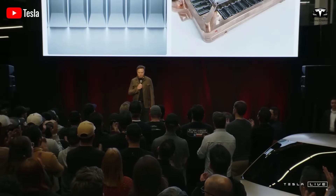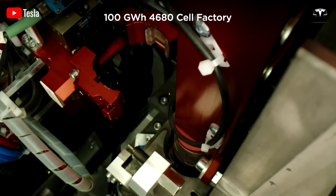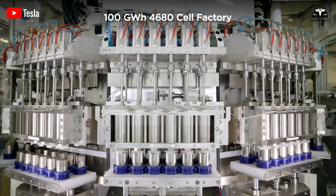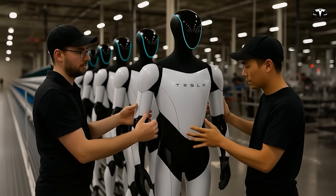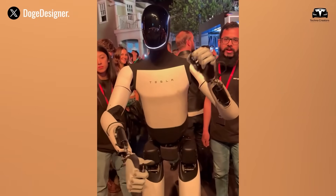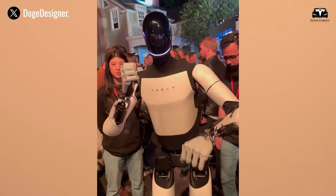For Tesla, this model helps the company optimize labor costs by leasing robots instead of purchasing new units, while leveraging Optimus's AI to boost factory productivity. Furthermore, the model encourages community involvement, creating an economic ecosystem around Optimus, where individuals are not just consumers, but partners in Tesla's growth.